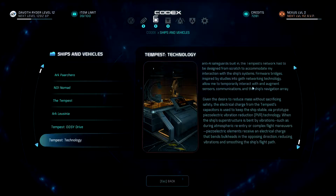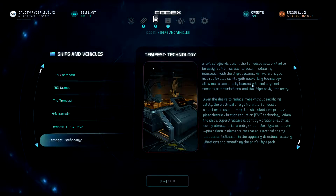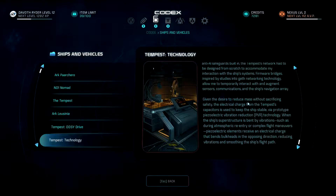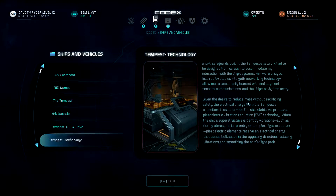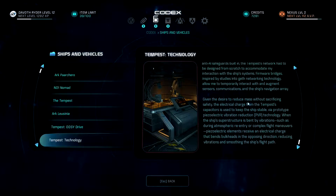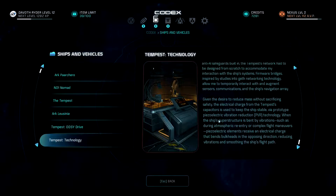Given the desire to reduce mass without sacrificing safety, the electrical charge from the Tempest capacitors is used to keep the ship stable via prototype piezoelectric vibration reduction (PVR) technology. When the ship's superstructure is bent by vibrations — such as during atmospheric re-entry or complex flight maneuvers — piezoelectric elements receive an electrical charge that bends bulkheads in the opposite direction, reducing vibrations and smoothing the ship's flight path.